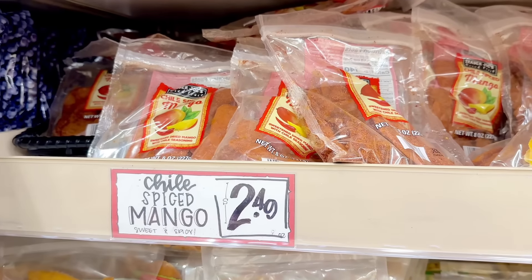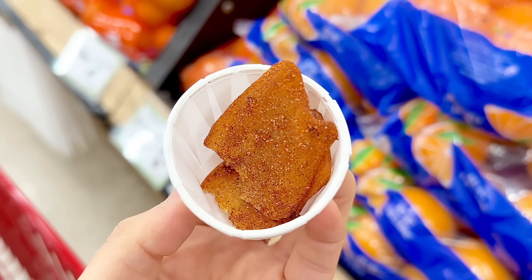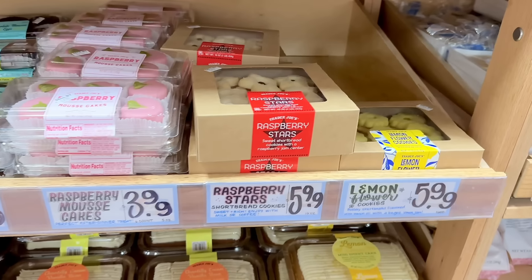The chili spiced mango was also today's sample. It does have a spicy kick and some warmth to it, and the mango was soft and not leathery like some dried fruits can be. Great as a snack or even to add to a charcuterie board for contrast of flavors.